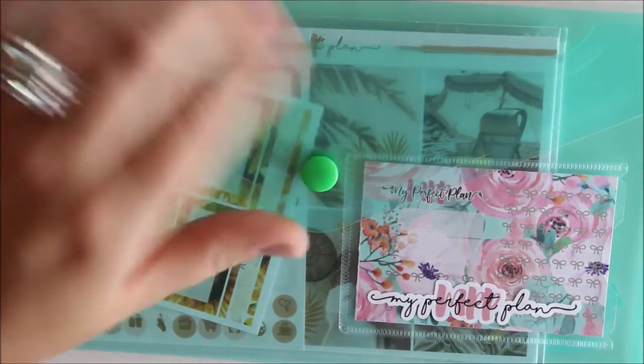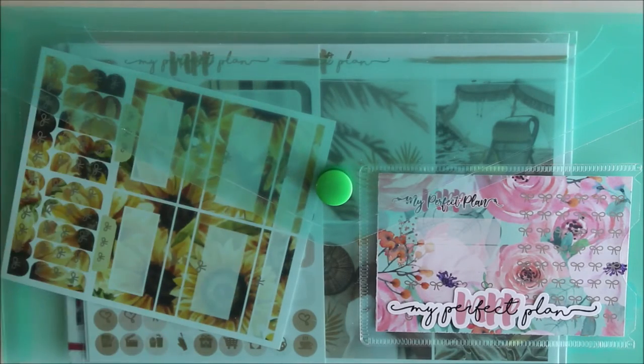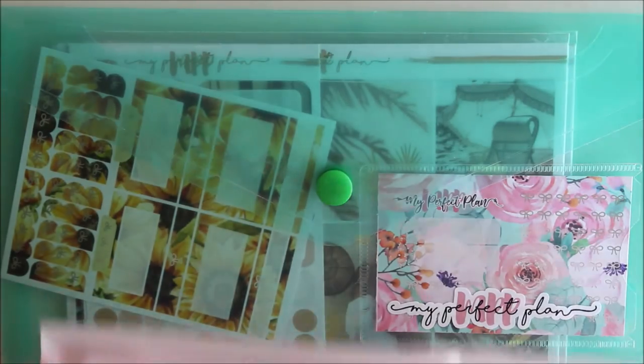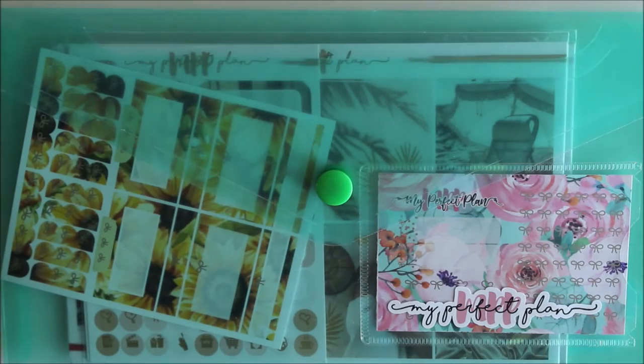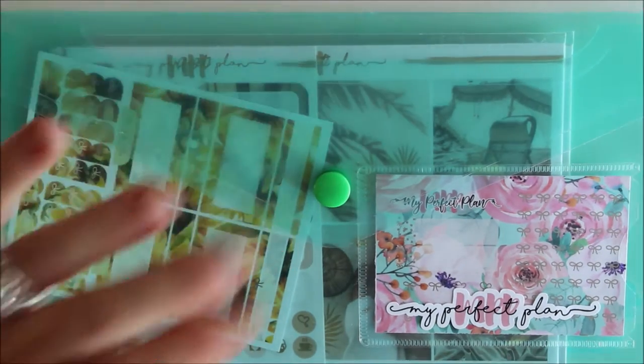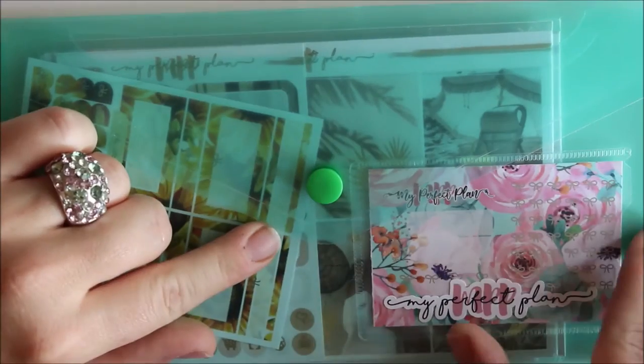She always sends her order in this folder thing. From my last order I usually put all the happy mails I still have to haul in one of these folders, which sits on my desk and waits until I film a plan-with-me. I have another one where I store all the freebies, so they are really useful, and I'm super excited to have another one I can use for other purposes.